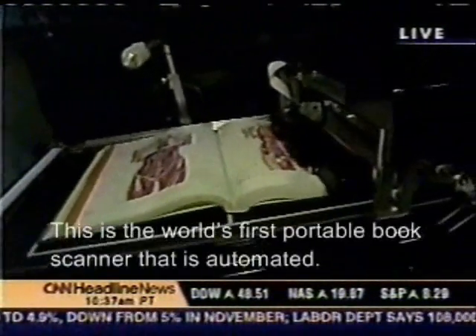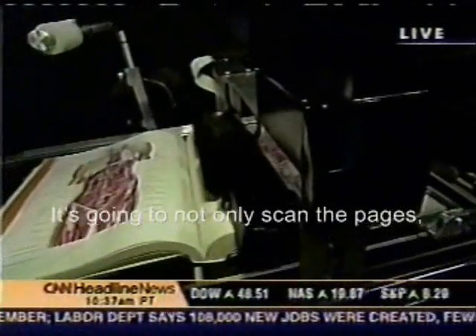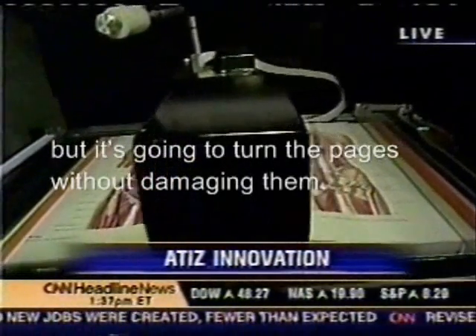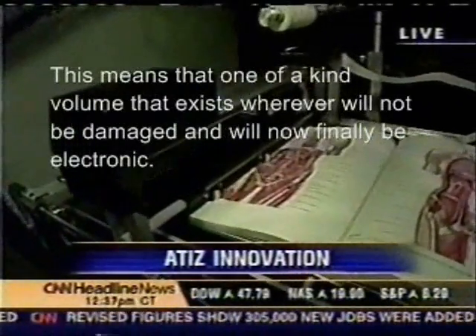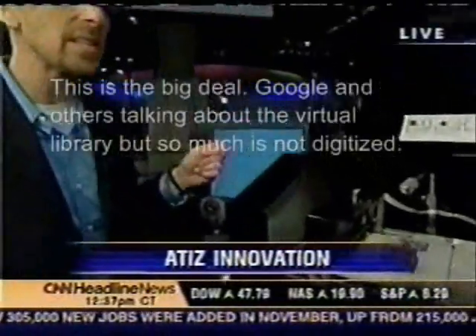This is the world's first portable book scanner that is automated. It's going to not only scan the pages, but it's going to turn the pages without damaging them. It uses this special roller here. This means that one-of-a-kind volumes that exist wherever will not be damaged and they'll finally be electronic. And this is a big deal.